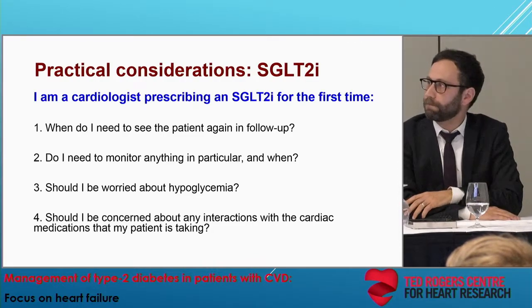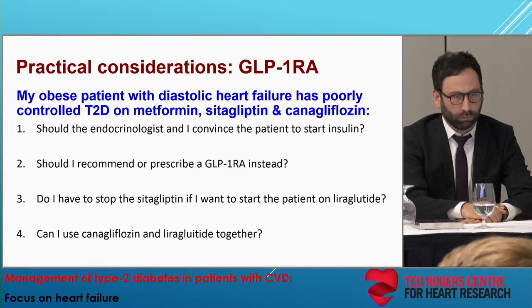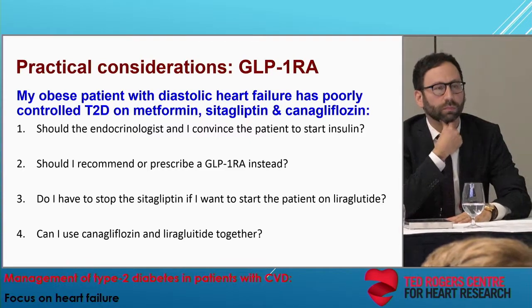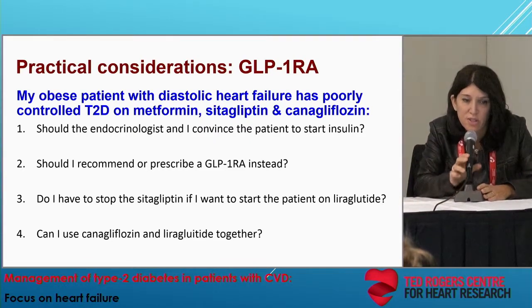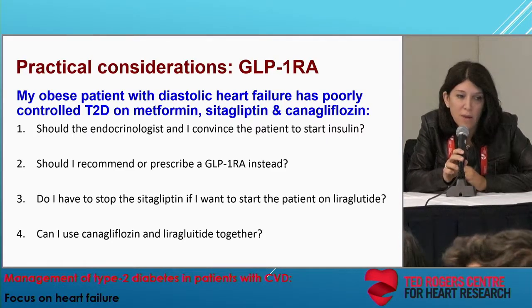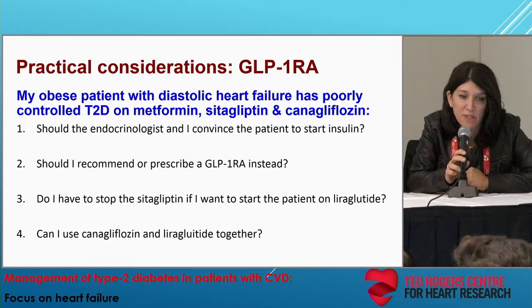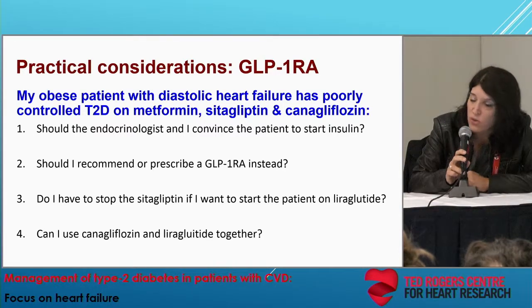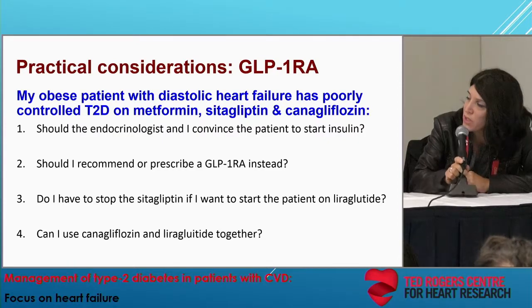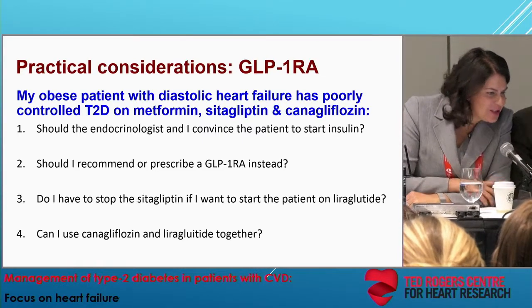There are lots of other questions, but I want to give time to the next set. More practical considerations — this one on GLP-1 receptor agonists. An obese patient with heart failure with preserved ejection fraction has poorly controlled type 2 diabetes on metformin, sitagliptin, and canagliflozin. Should the endocrinologist and I convince the patient to start insulin? That's a question for Julie.